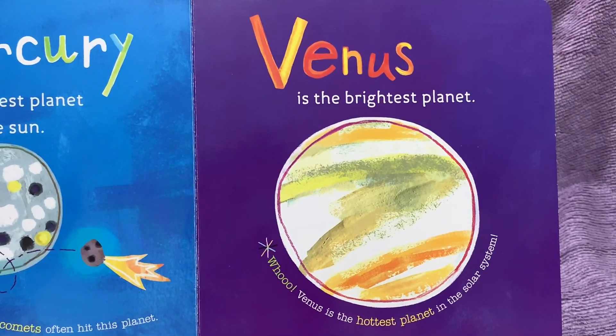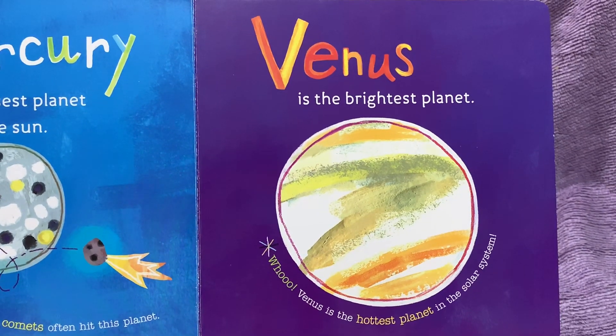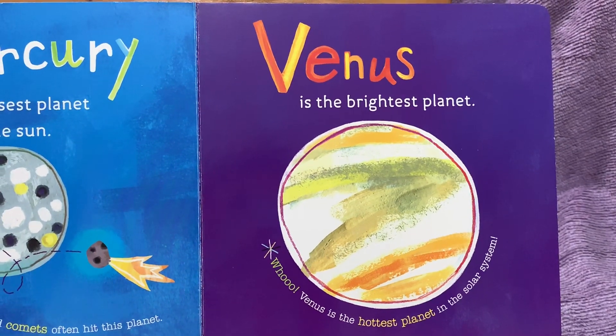Venus is the brightest planet. Whew! Venus is the hottest planet in the solar system.